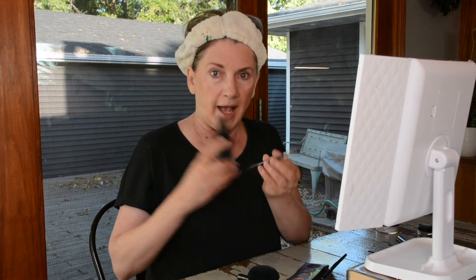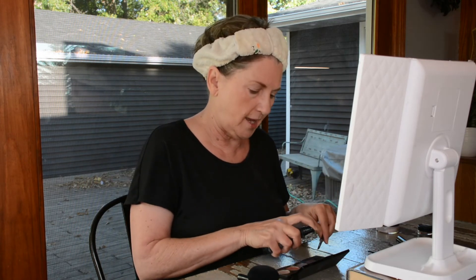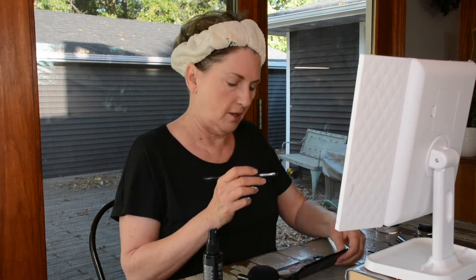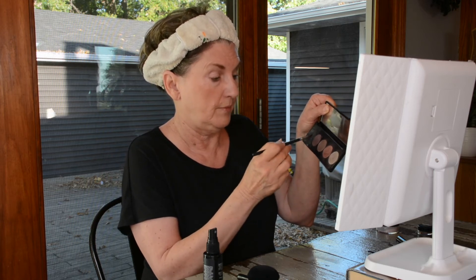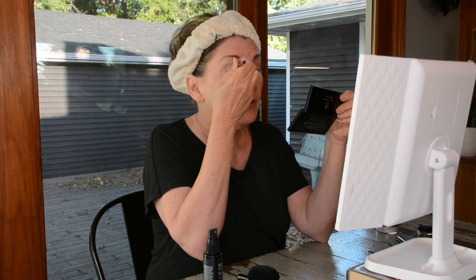I use this misting spray on this brush, and this is that same eyeshadow. I didn't bring any eyeliner, so I'm using the same eyeshadow just because it's here. I'm going to spray the brush over that. If you couldn't see, I got the brush wet here — it's a dark blue eyeshadow — but I'm using it for eyeliner. And then I just brush it on, stroke it on.